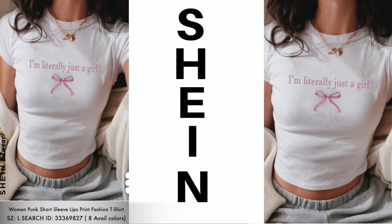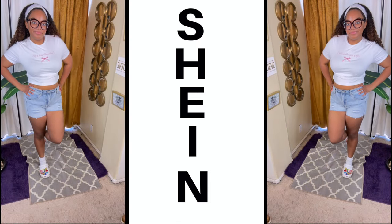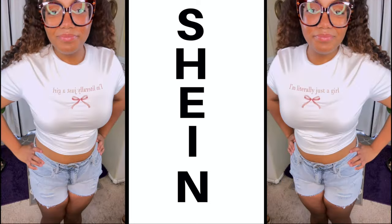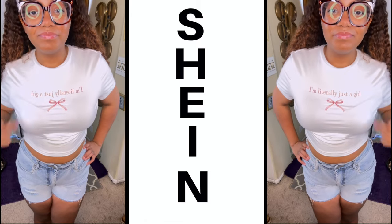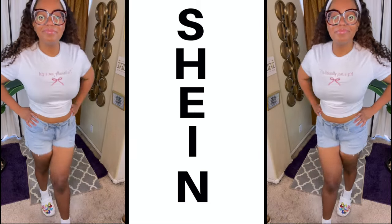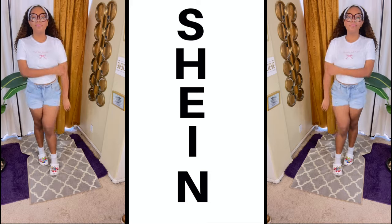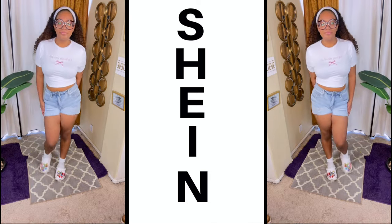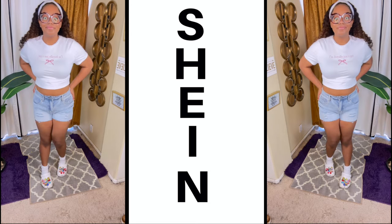The next item we have is a sleeve lips print tee fashion t-shirt that says 'I'm literally just a girl.' So Mumsy is a girl's girl, and this t-shirt she felt was perfect for her. It's a cute little comfortable crop type of style t-shirt, pink and white. I love the pink bow on it. You can pair it with some jeans, shorts, or some long pants. The shirt is very comfortable and stretchy, and these are some items she will definitely be wearing for back to school. So if you're looking for back to school items for your young teens, definitely check out Shein — they always have great sales.